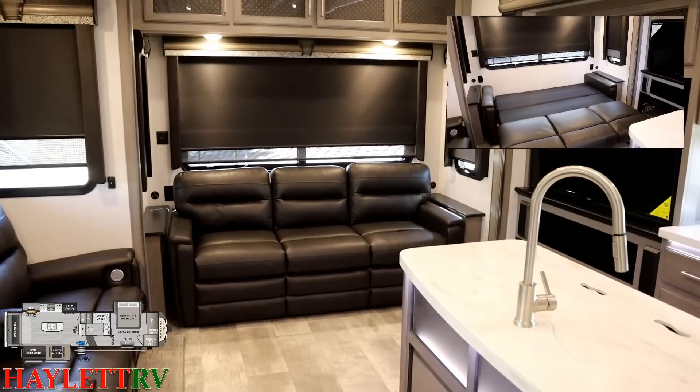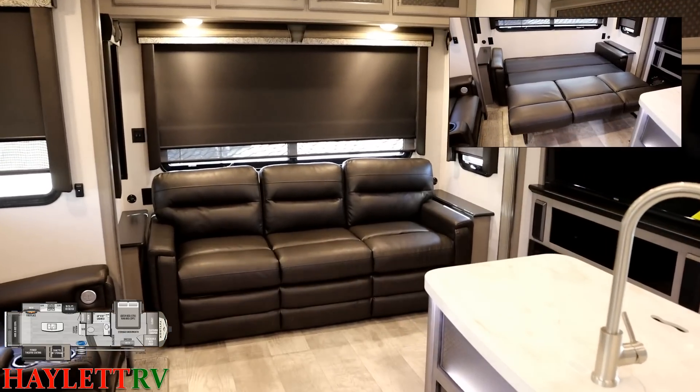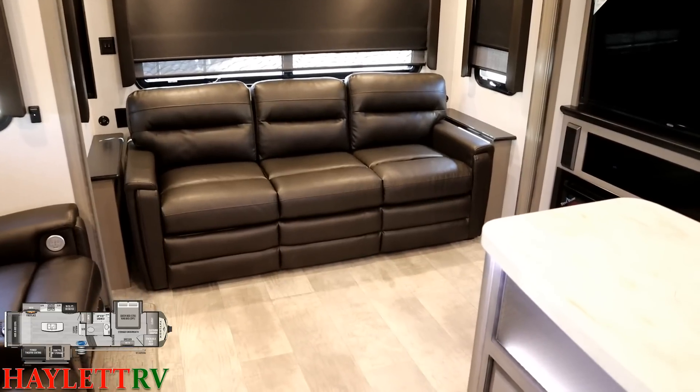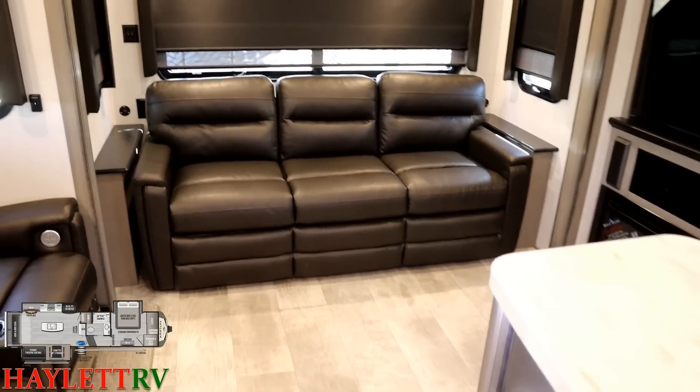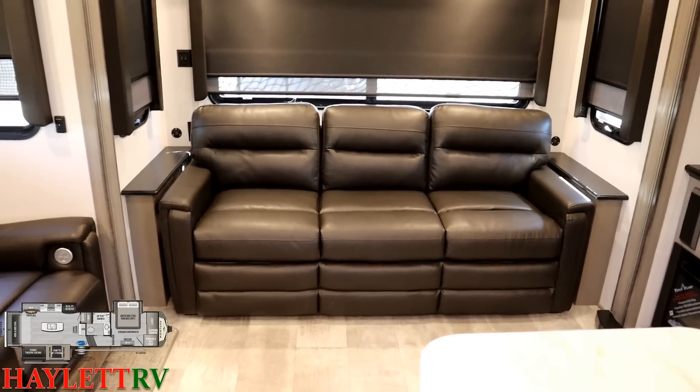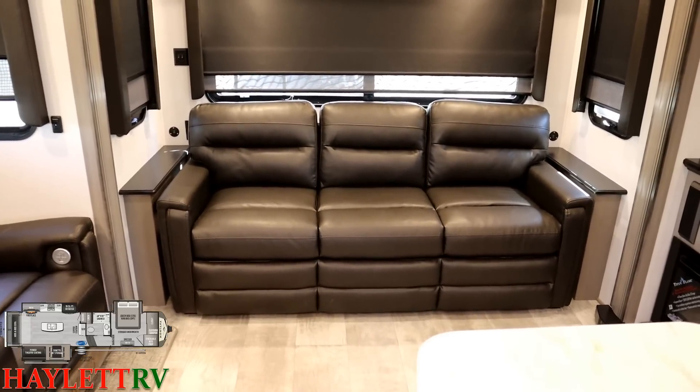Back here there's an extra-wide king-size bed, very good for two adults. This is also very CPAP-friendly because there are household and USB plugs on both sides. I loved all the USB plugs when we took our family camping trip in this Montana.